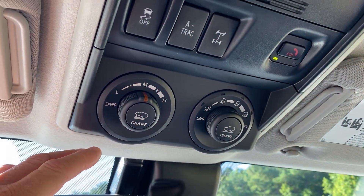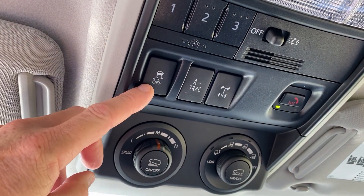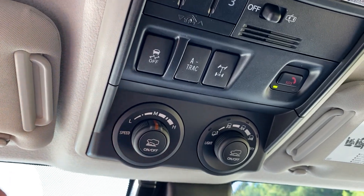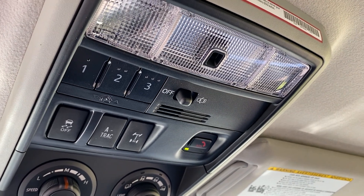Here are our off-roading tools: active traction control, locking rear differential, traction control on and off button. This is crawl control and multi-terrain select, as well as safety connect standard on it. It has Homelink too for garage door openers.